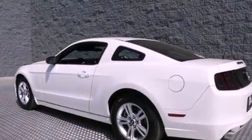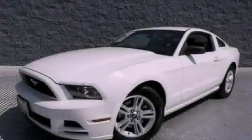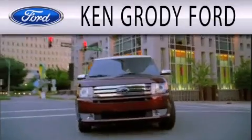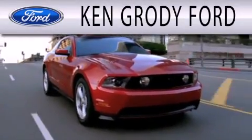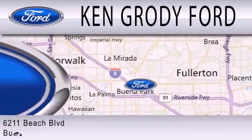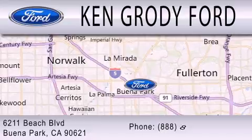Contact us today and schedule your opportunity to see this automobile in person. Ken Grody Ford is dedicated to doing everything possible to ensure that the experience you have selecting your next vehicle is as pleasant as possible. We're located at 6211 Beach Boulevard in Buena Park.